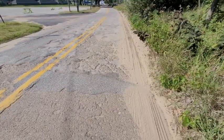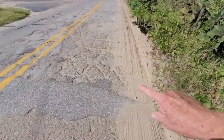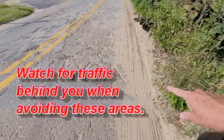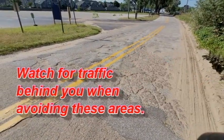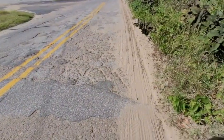Here you can see some particularly rough pavement with sand over on the right. Try to avoid this and you're in the sand. Go too far to the left and you're in the other lane. Be careful in areas like this.